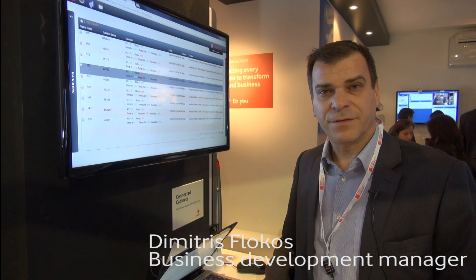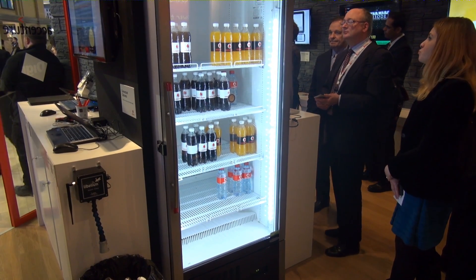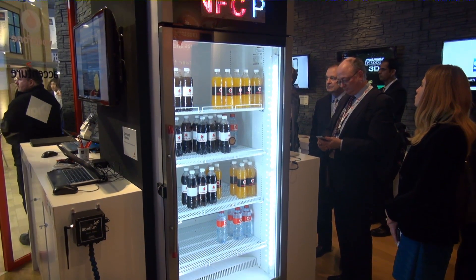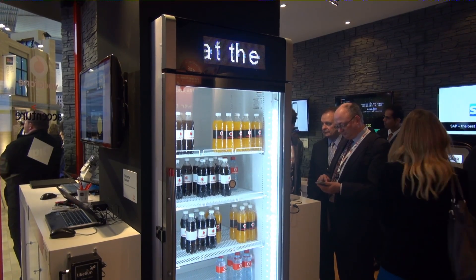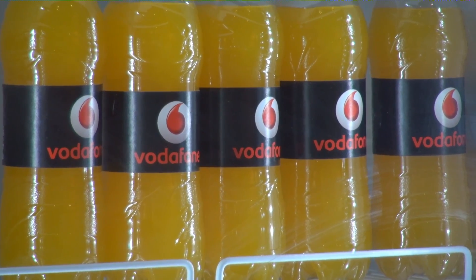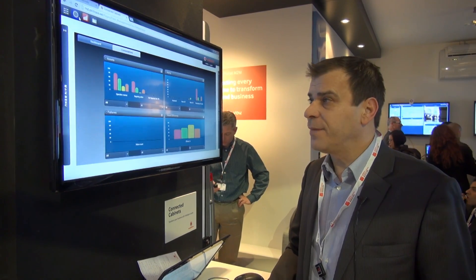I am Dimitris Flocos, responsible for the business development of the Connected Cabinets. The Connected Cabinets is a Vodafone M2M service which will help businesses to improve the visibility of their assets, to improve the inventory control, and finally increase sales and reduce asset loss.